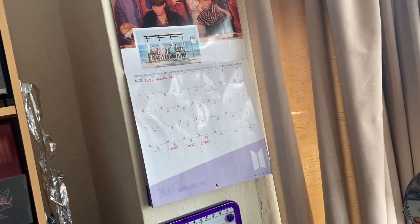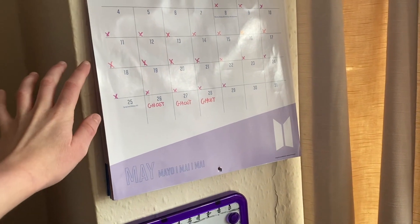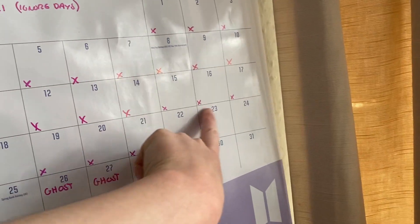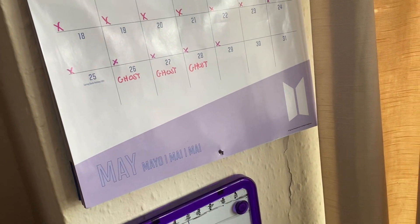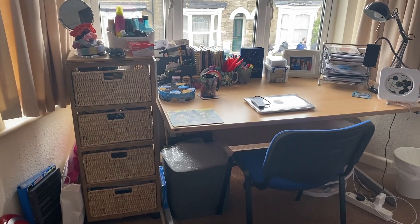Up here I've got my calendar — it's actually a 2020 calendar, but since I had to go home during the first lockdown and was home for nearly half the year, I'm using the unused months for 2021. The dates are wrong but I just use it to count down and cross off the days. Today's the 22nd and I'm counting down to Ghost, our university musical, which is next week. There's also my timetable whiteboard.